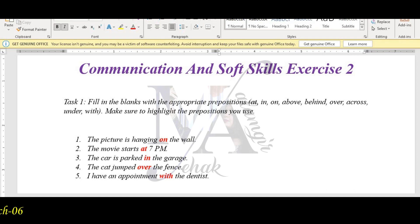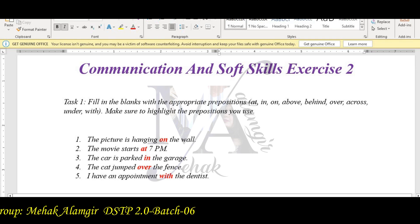The prepositions used are: on, at, in, over, with. You have seen these prepositions used previously.